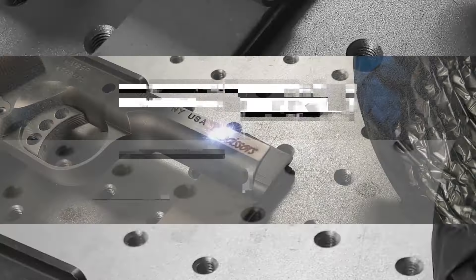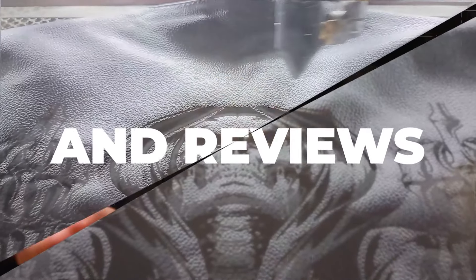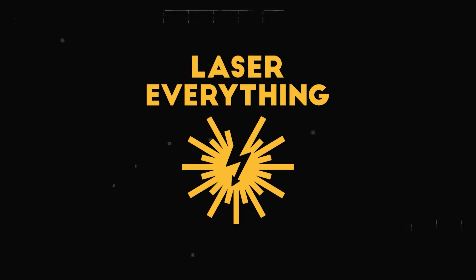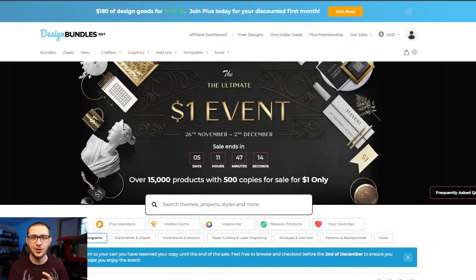We've got some graphics stuff, some supply stuff, and yes, some laser stuff. We're going to talk about it all right now, so hang out. Jumping right into the Black Friday sales — we've got a couple great things to share today.